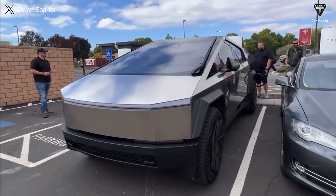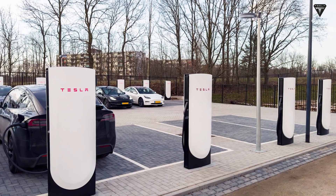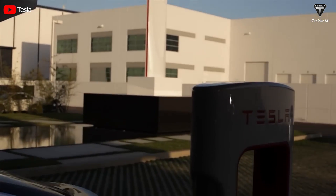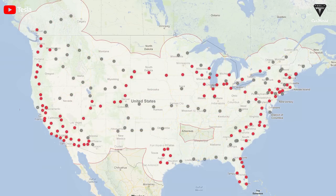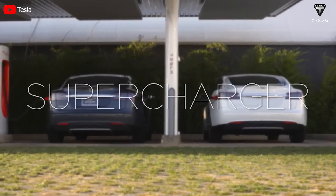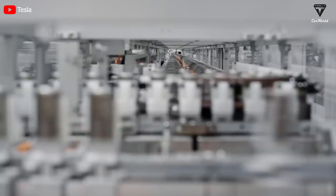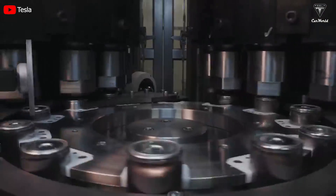Tesla needs to significantly expand the supercharger network beyond short-haul routes from highways, even though the current infrastructure is already excellent. Tesla is actively adding seven new supercharger sites every two days in North America alone, excluding China, strongly suggesting that the installation pace has accelerated significantly in recent years. With each 15-minute charging session, the Cybertruck can cover an additional 128 miles. The 4680 battery technology undoubtedly plays a crucial role in enabling such rapid charging speeds.